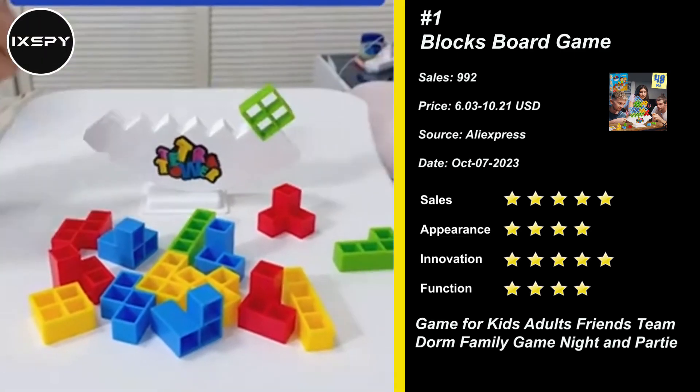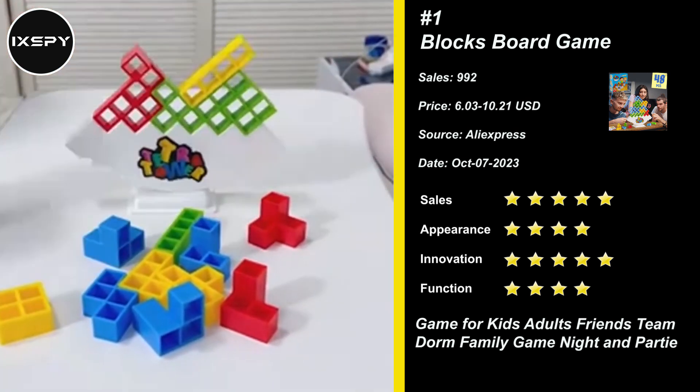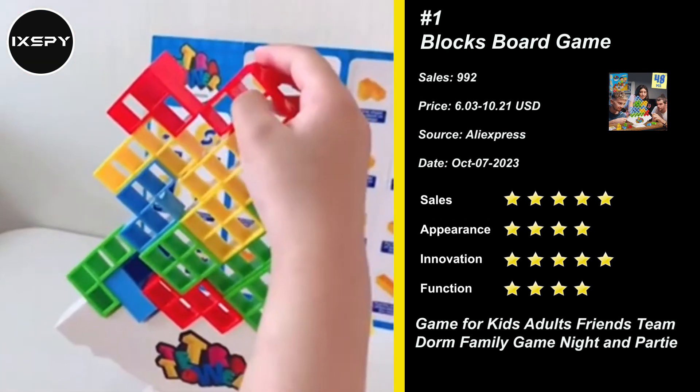Our next product is Blocks Board Game. Colorful blocks help children develop mental skills, hand-eye coordination, concentration, and patience. Idea Icebreaking Conversation Board Game for Kids, Teens, Adults.